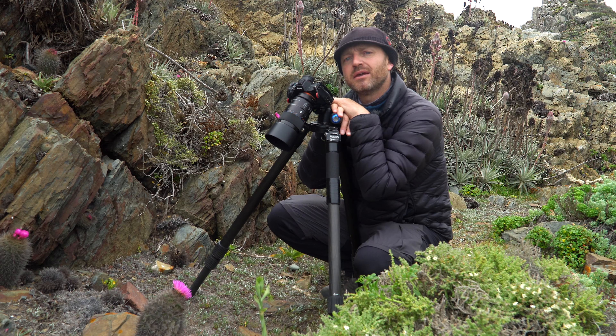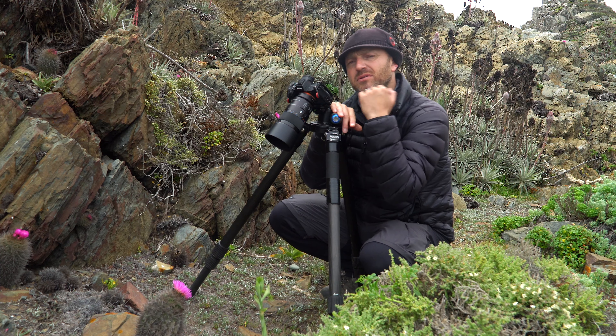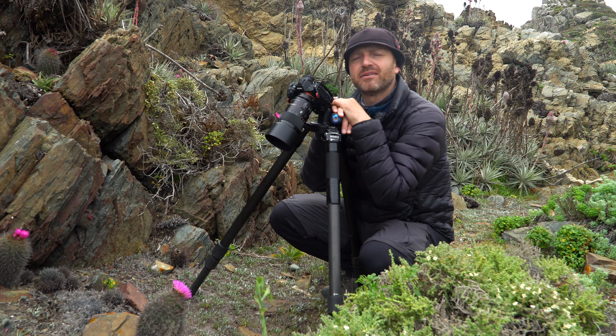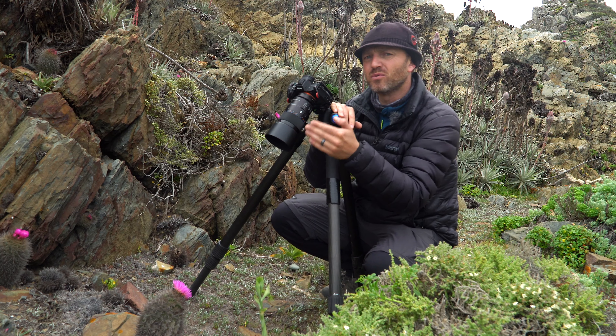Today we're going to talk about a type of photography different from what we've seen in previous chapters — macro photography. Macro photography means photographing up close, getting closer than you normally would with a regular lens. Why get closer? Because I want greater final magnification in my image. For that I need a macro lens, which has the capacity to achieve a 1:1 reproduction.